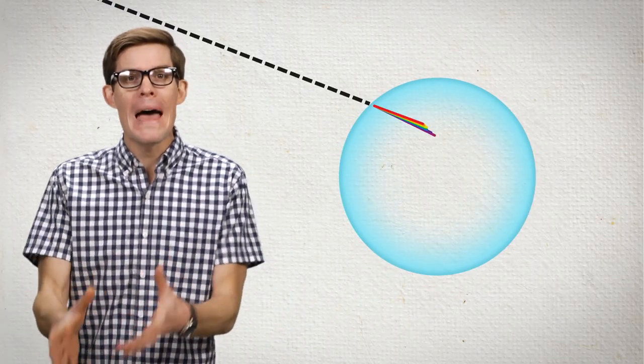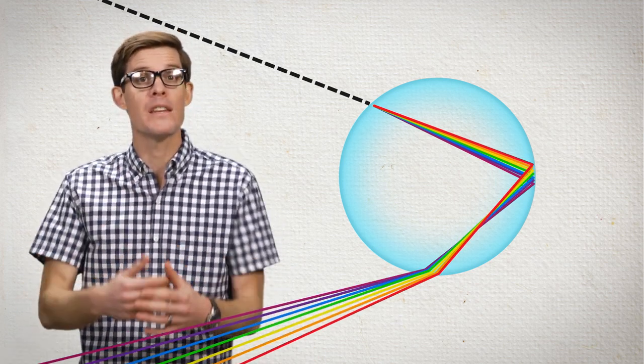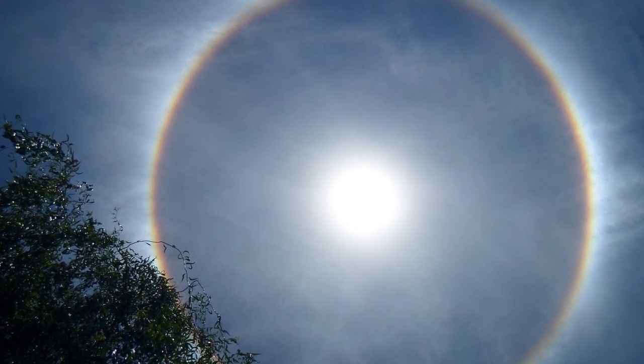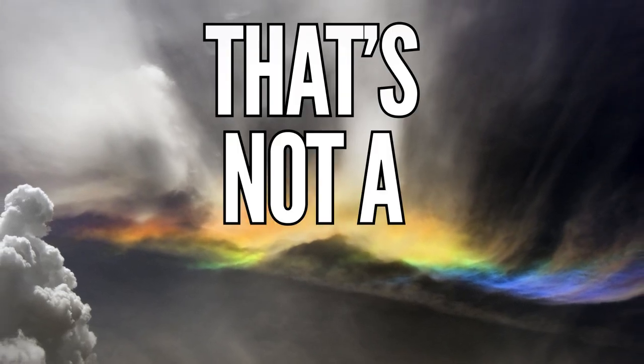Do you remember how rainbows form? There's a ton of videos out there that explain them. The physics is pretty easy — light enters tiny water droplets, bends or refracts, bounces, bends again, and different colors end up in your eye. Easy, right? But if you've ever looked up in the sky and seen a bright halo around the sun, or the moon, or a fiery explosion of colors, that's not a rainbow.